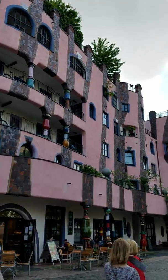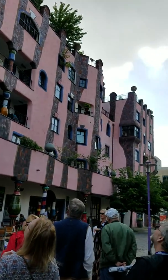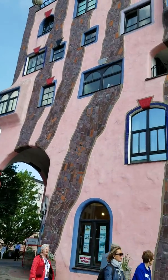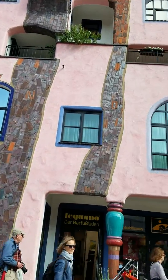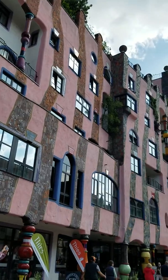Here's a side view of the Hundertwasser apartment complex. This looks like the front side of the Hundertwasser apartment complex.